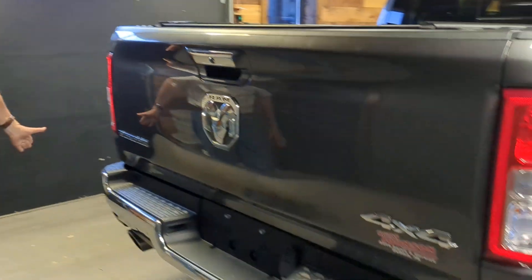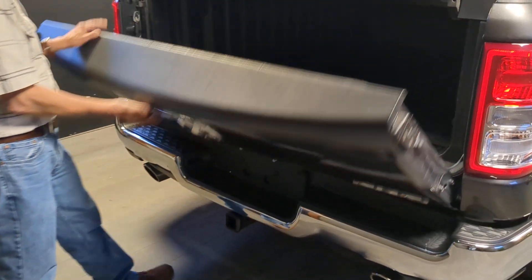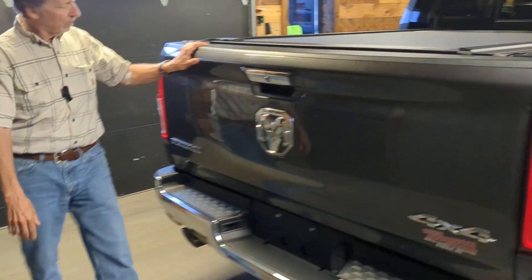Dual exhaust, chrome bumper, tow package, tonneau cover. Take a look inside — looks like a spray-in bed liner. Beautiful truck.